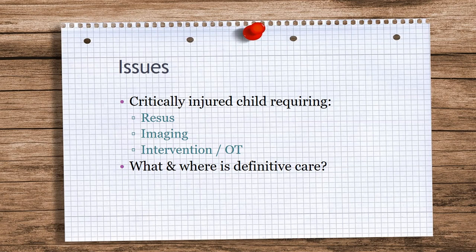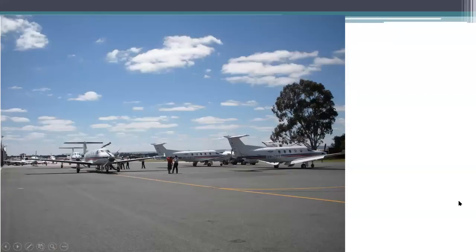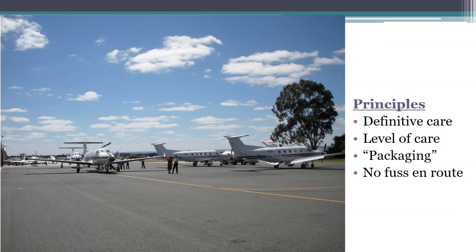Principles are more important when it comes to moving children or any patient. Principles are the same wherever you are, in whatever job you do, in terms of moving patients.